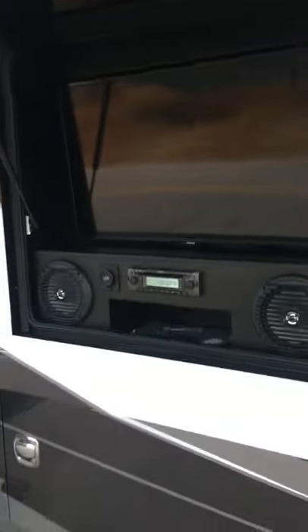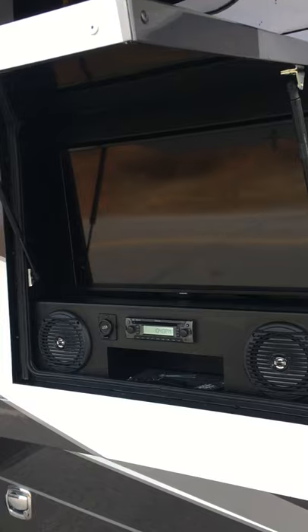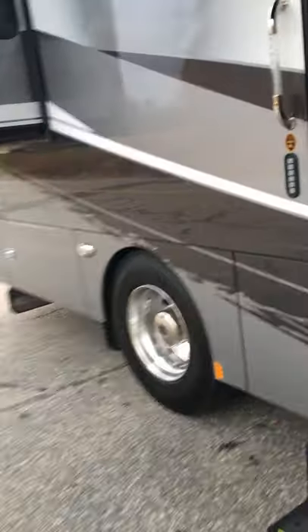This is an entertainment center with a TV, DVD player, and a stereo on the outside. And this is my entry steps with automatically retracting steps and keyless entry.